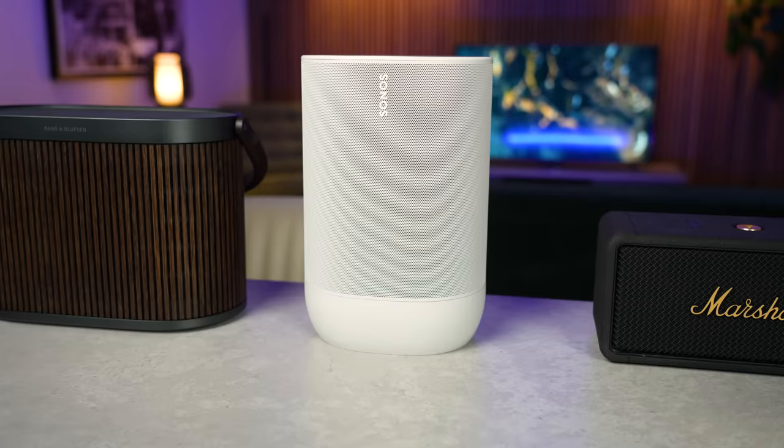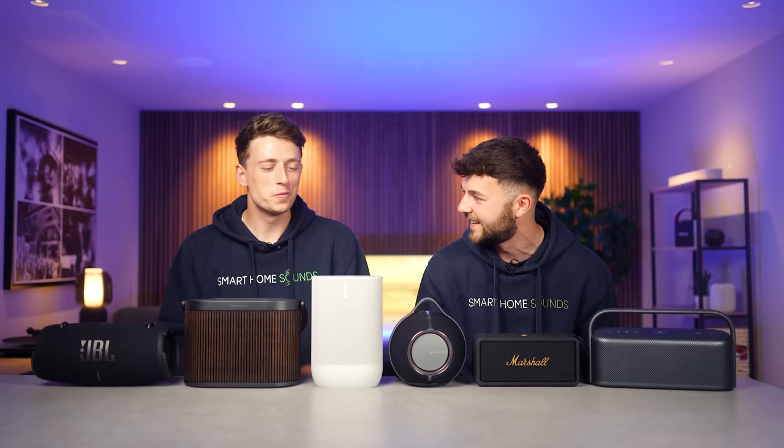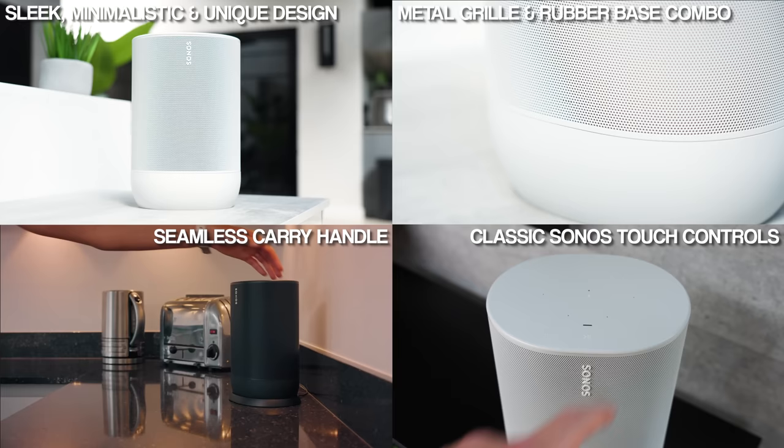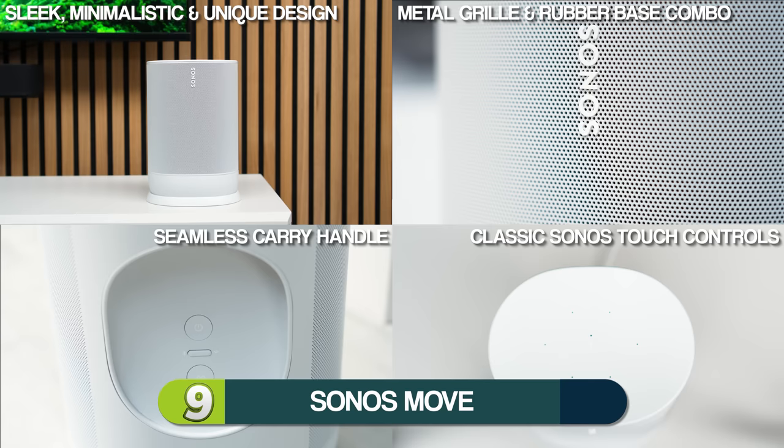My favorite for design has to be the Sonos Move. I love the sleek, minimalist Sonos styling and especially the combination of the metal grill and the rubber base on the bottom. I think it works really well. For me, I'm looking for a good looking speaker, but it's just a little bit too mainstream. I want that unique styling, something a bit different, and the Sonos just isn't doing it for me. My favorite of the bunch, I'm going to give this a solid nine. I'm going to give it a seven.